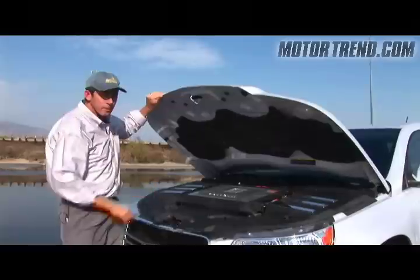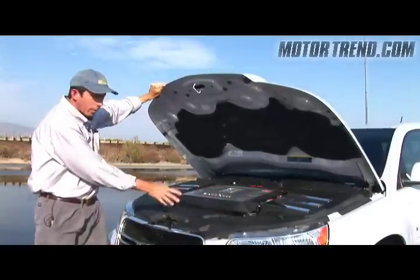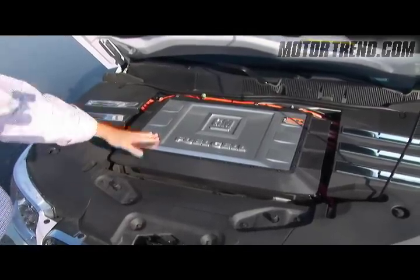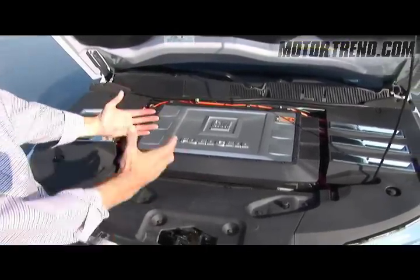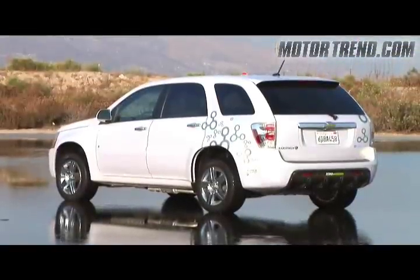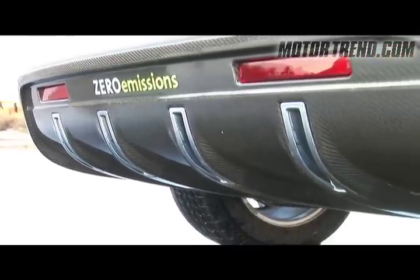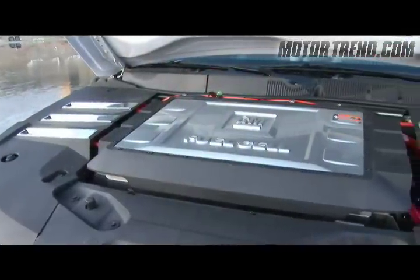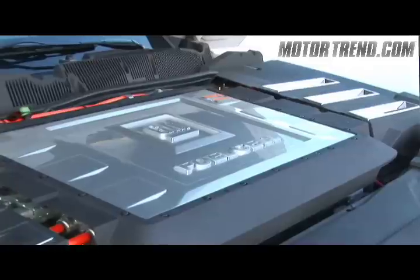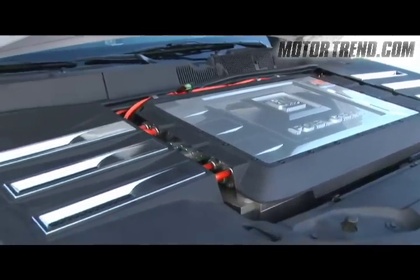Under here is the business end of things. Right here is the fuel cell — it lies right across the top of where the electric motor resides, deep below. The fuel cell is where hydrogen stored in the back is brought together with oxygen from the air, producing water vapor emitted from the rear of the car and the vital electricity which propels the car. The electric motor produces 100 horsepower continuously and 127 horsepower for short bursts.